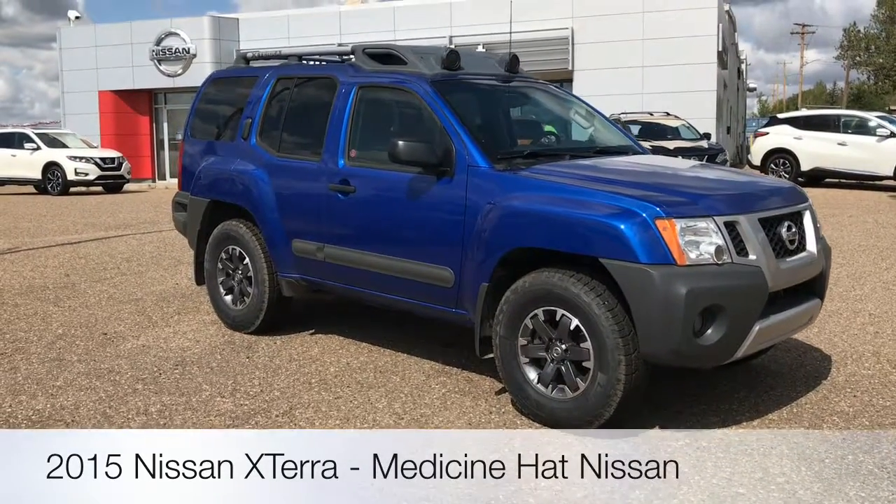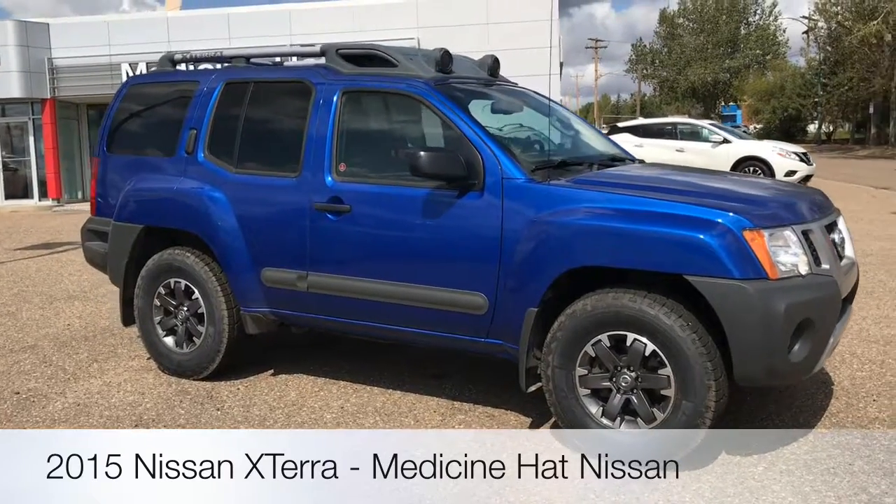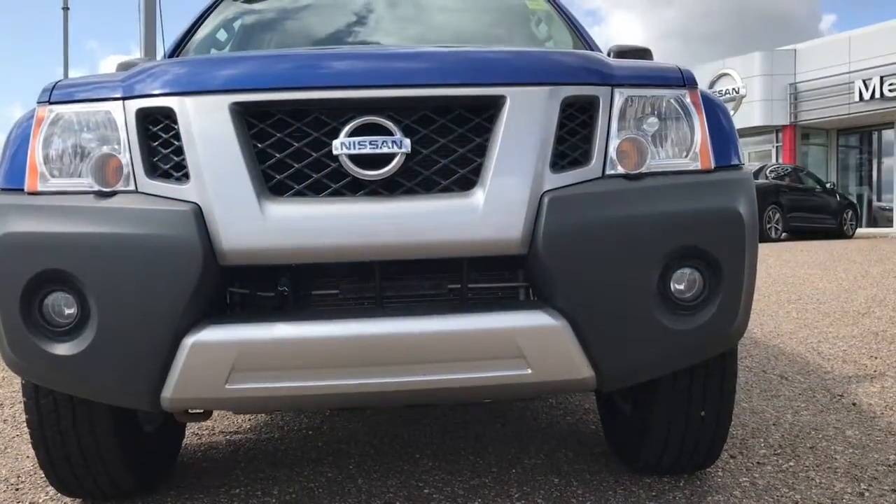The Nissan Xterra is well suited to active lifestyles with flexible interior space and off-road capability. The Xterra offers 9.5 inches of ground clearance and an approach angle of more than 33 degrees.